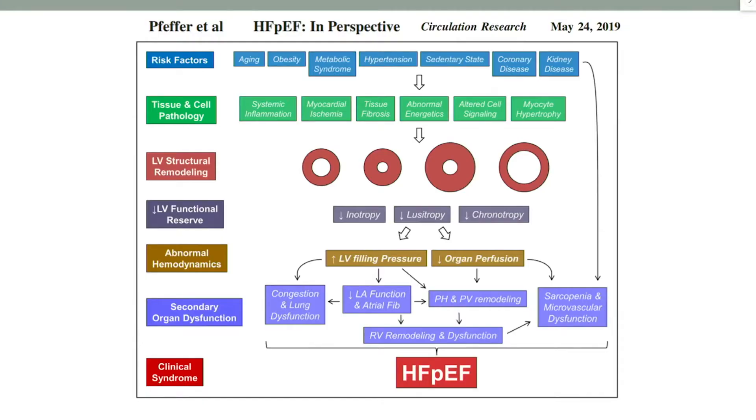It is important to recognize that we can have any type of LV remodeling, not necessarily the LVH that was previously thought to be necessary for diagnosis of HFpEF. You have abnormal hemodynamics with increased LV filling pressures and decreased organ perfusion, and that will all lead to secondary organ dysfunction and ultimately RV remodeling and dysfunction as well. This all leads to the clinical syndrome that we recognize as HFpEF.